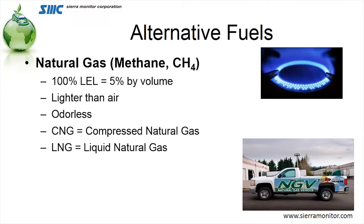Compressed natural gas is at atmospheric temperature and pressures that vary from 3,600 up to 4,000 PSI. LNG, on the other hand, is at atmospheric pressure, but it is at a cryogenic temperature down to minus 260 degrees Fahrenheit to make it a liquid.